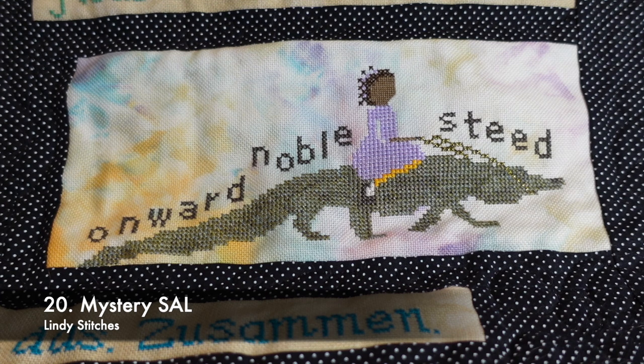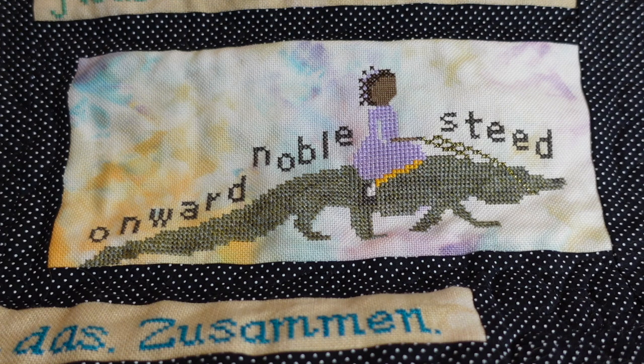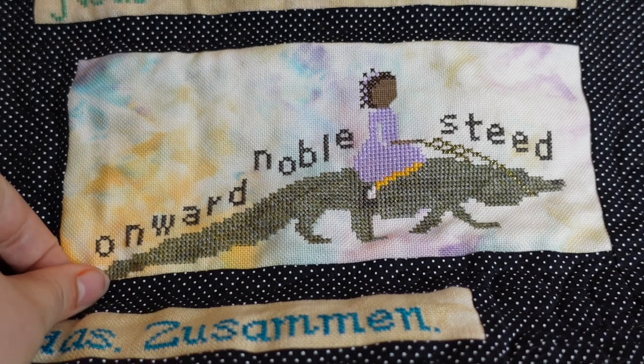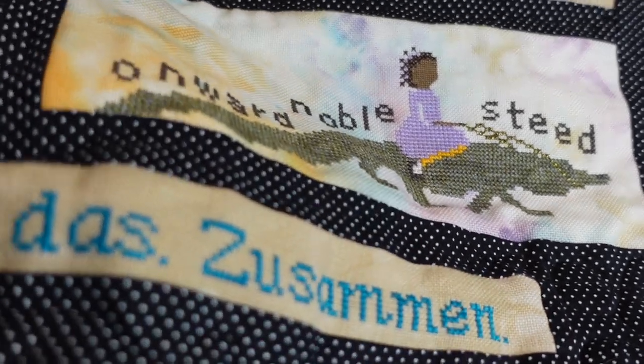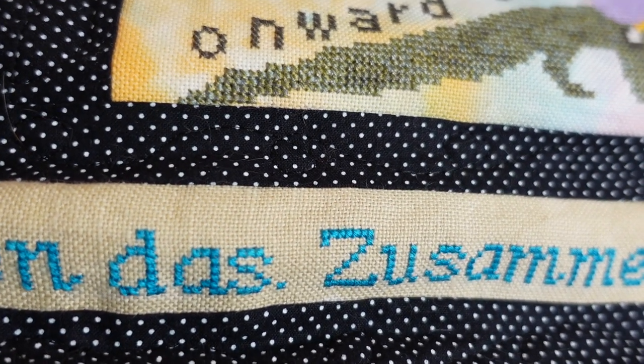This is a mystery stitch along from Lindy Stitches. It's on 28 count even weave in Spring Bouquet — the same piece that the hamsa and the 2020 piece was stitched on, from a Sassy Devil pouch. I think I used a combination of threads, and I like to think she's riding her Komodo dragon. The sewing is a little bit off when I pieced it together in the quilt — I just about cut the tail off; just made it in.